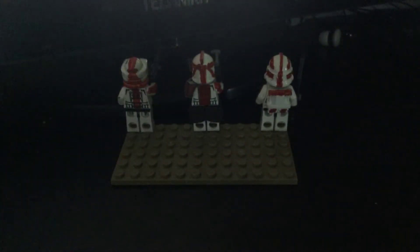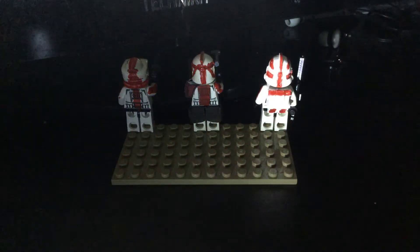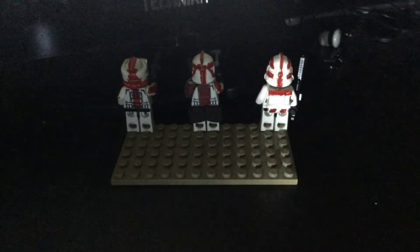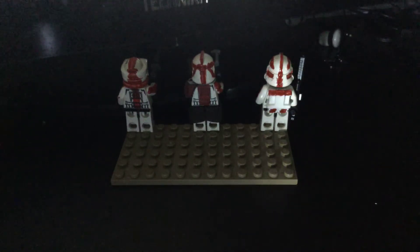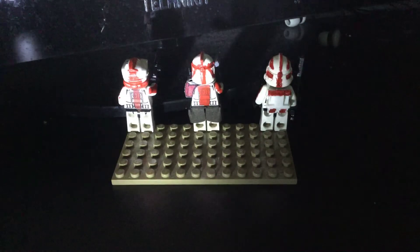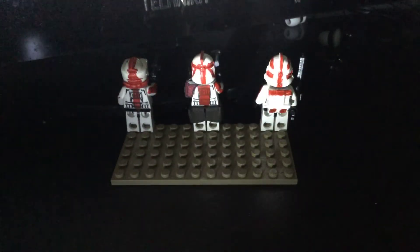I'm just going to get a review of the backs now. Pretty simple backs. Orcs has got a special bag — I think it's from Clone Army Customs — but I've painted over it giving them extra details. You can see the back of the helmets as well.